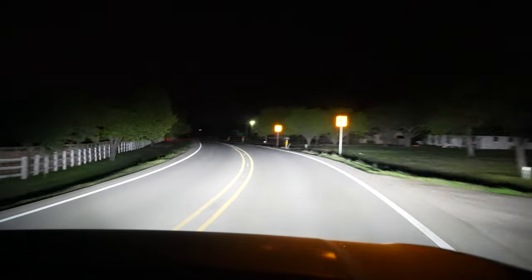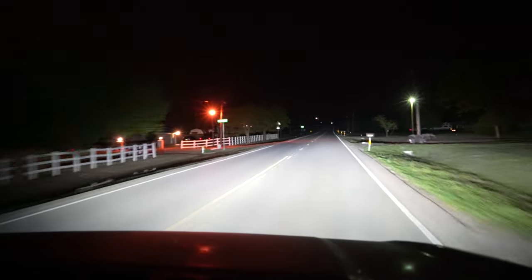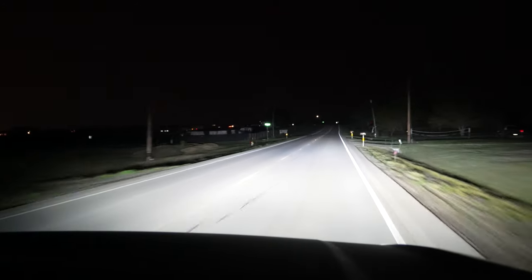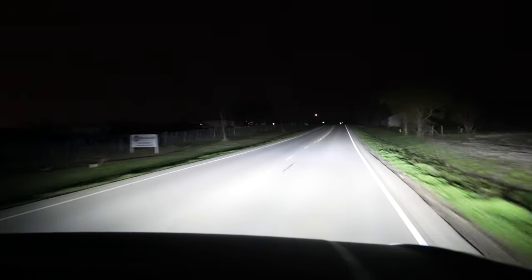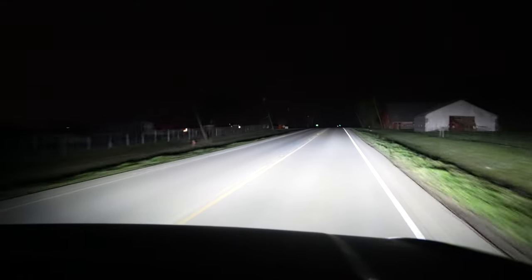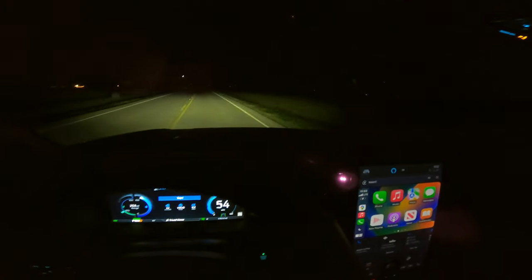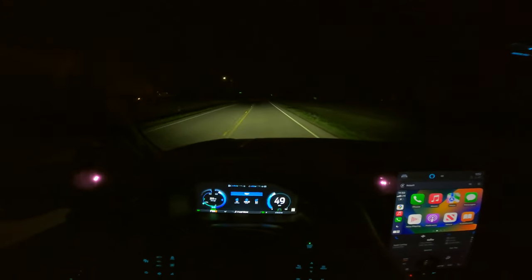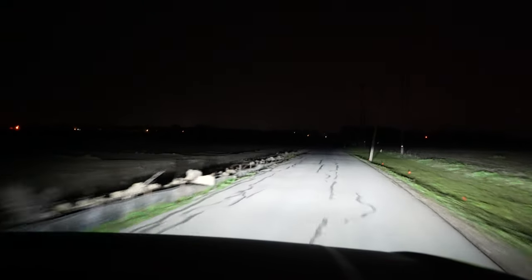Even with the high beams on you get bending action, so they'll move around corners as well. The high beams are staying on here — good visibility down the road. The confidence that good headlights give you is almost priceless, especially if you drive in places with a lot of wild animals — it's crucial. With the low beams back on, I can see into the ditch off to the right pretty well; they have good width, which is important for spotting deer.